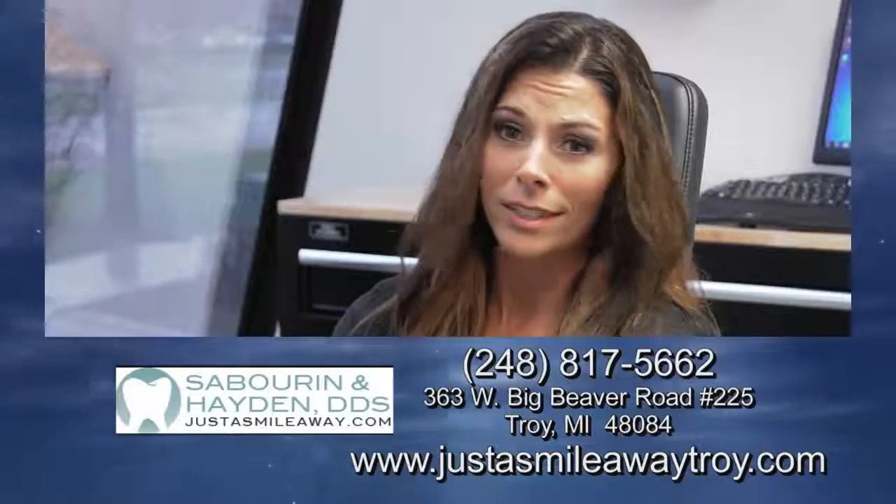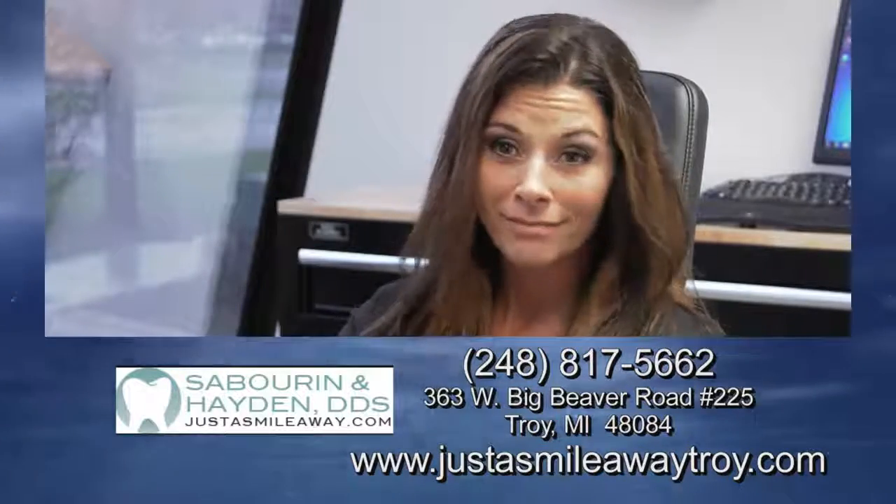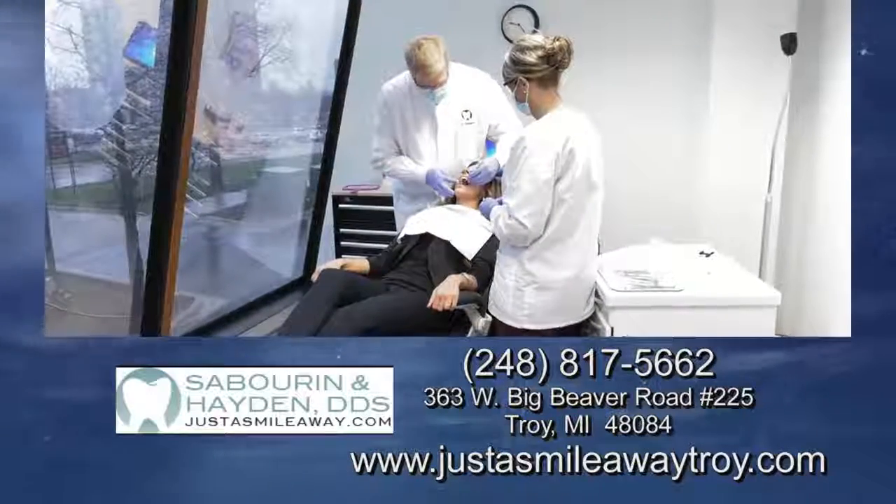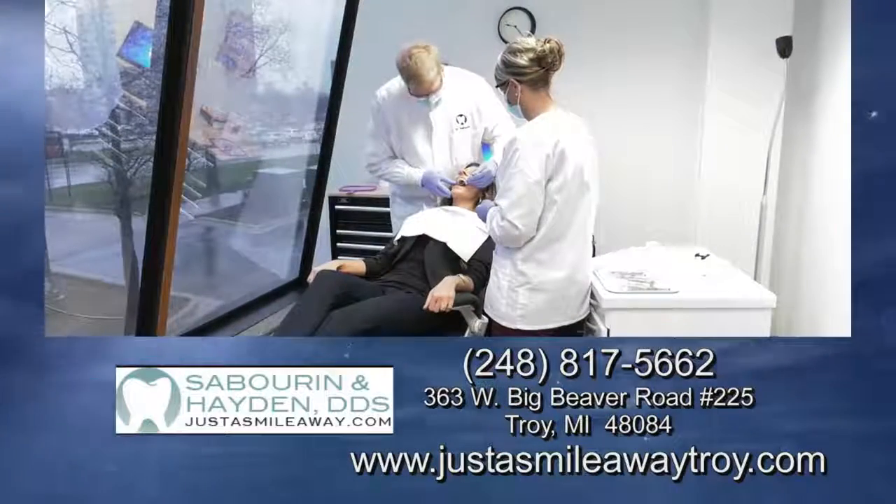It was a great experience. Sometimes I forgot that they were even there, and they moved quickly. Straight teeth is just a smile away at Fast Braces of Troy.